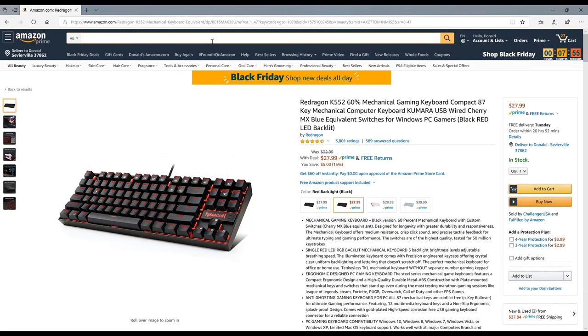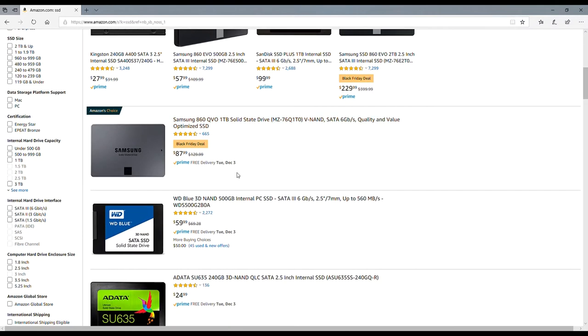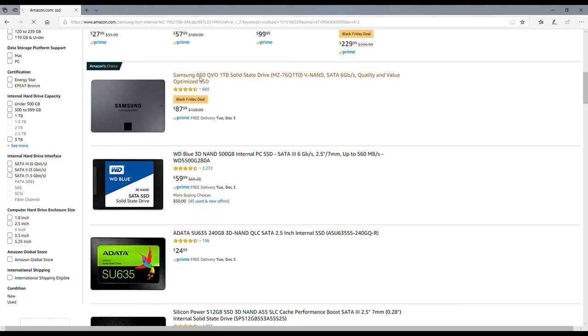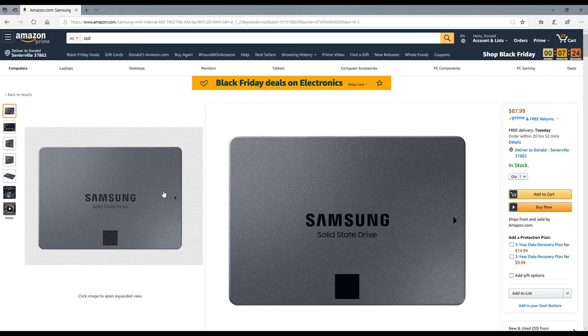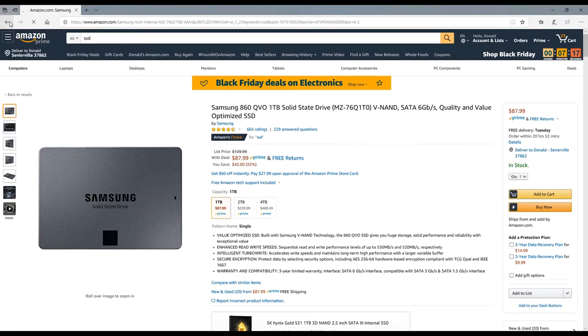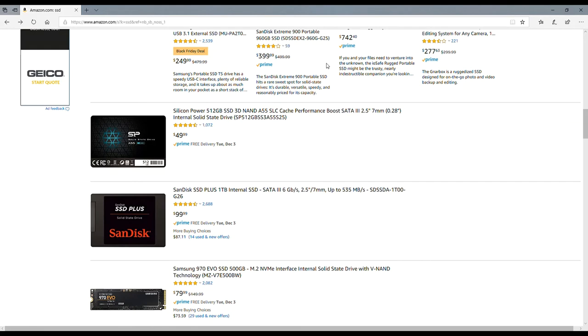Let's check out SSD deals. Here's a Black Friday deal: a Samsung 860 EVO one terabyte solid-state drive at $87.99. It looks like it was $130 before, so that's a really good deal. And if you want something fast, stay away from SATA and go with PCIe — that's much faster.